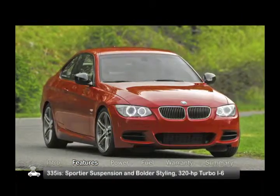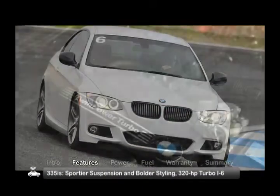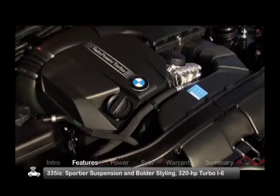The 335is, available in coupe and convertible models, gets a sportier suspension and bolder styling, complemented by the most powerful engine in the lineup.